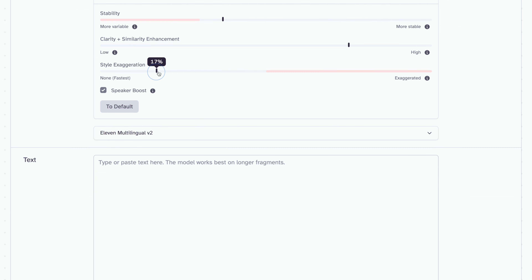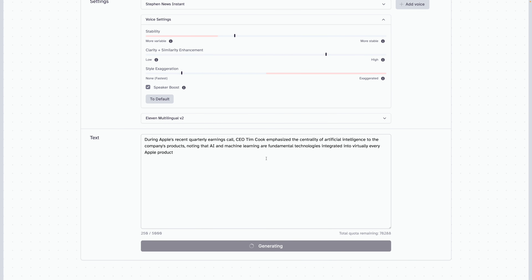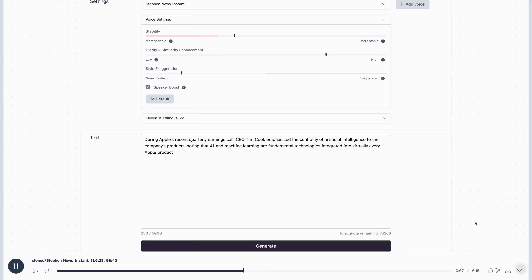There's even a style exaggeration setting. I'll paste some text and it will generate from the instant clone voice pretty fast — depending on how much text, maybe a few seconds to a few minutes. During Apple's recent quarterly earnings call, CEO Tim Cook emphasized the centrality of artificial intelligence to the company's products. Now that sounds like me-ish, but it's definitely clear that's an AI voice. So now let me do the professional voice cloning and see what that sounds like.